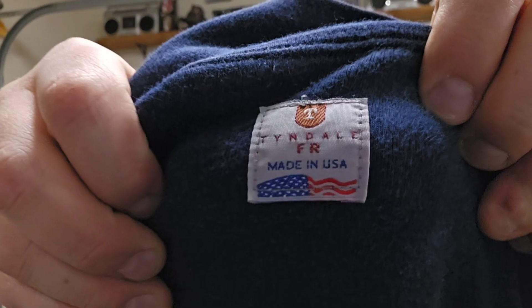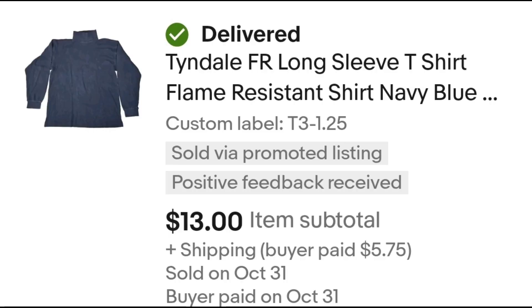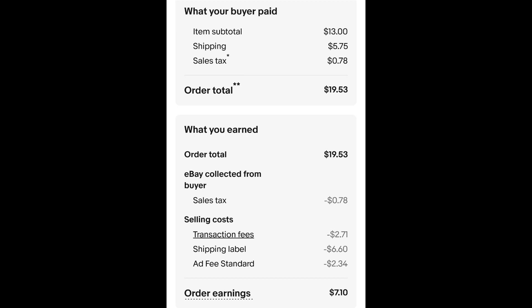The Tyndale shirt is FR — fire resistant. I paid $1.25 for this shirt and it sold for $13 plus shipping. The buyer is all in at $27 even, and after fees and shipping I get $7.10.